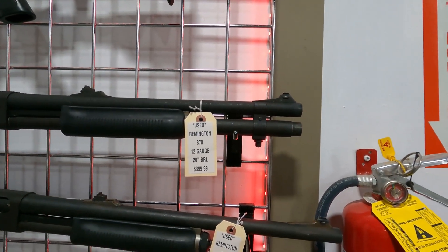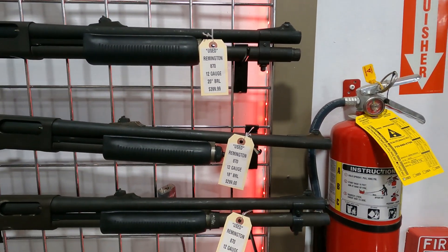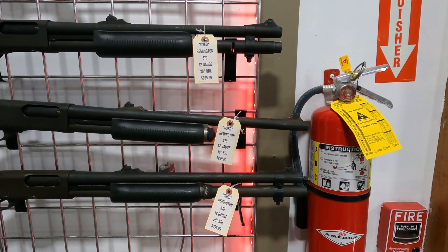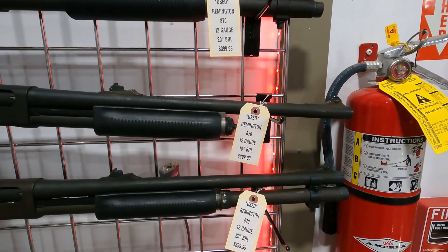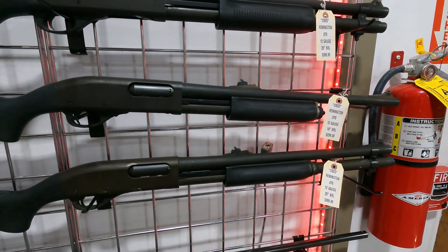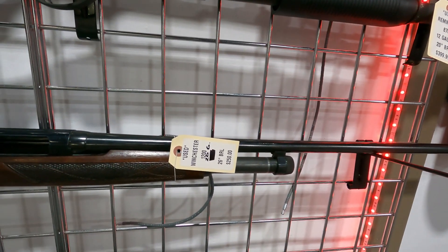Remington 870 — we've got a couple of these in stock, actually three. Two with the extended magazine tube for $399, and then we've got one with a standard magazine tube for $299. Got a used Winchester Model 12 20 gauge for $250.